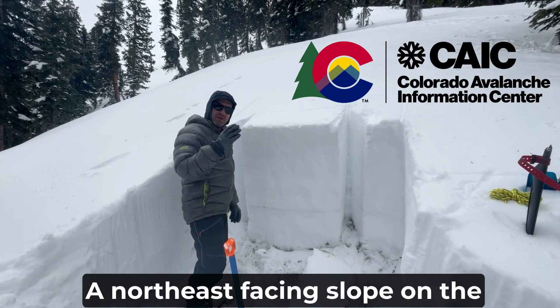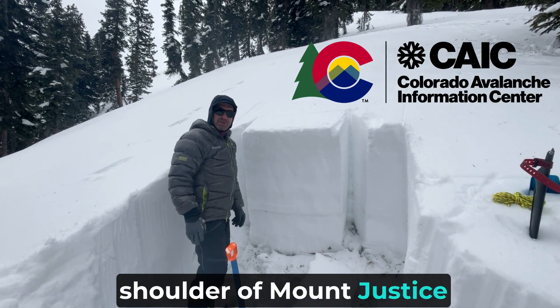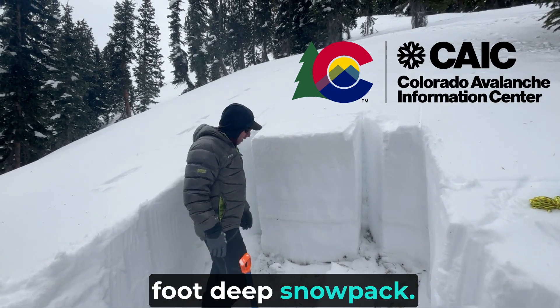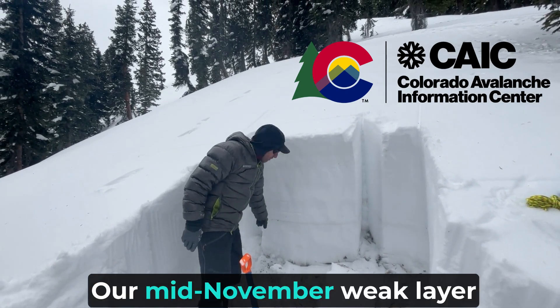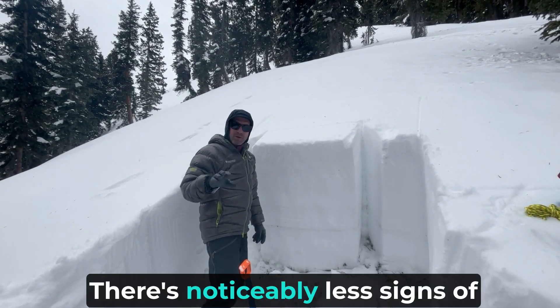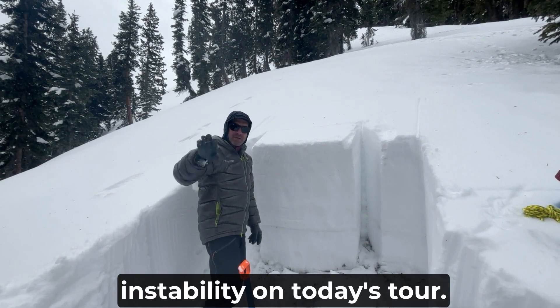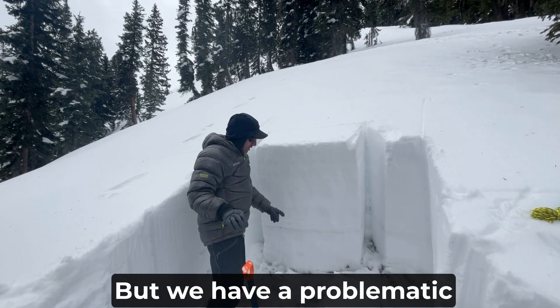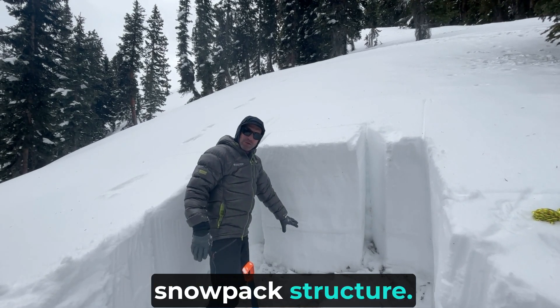We are up here on a northeast facing slope on the shoulder of Mount Justice right near treeline. We've got about a four foot deep snowpack. Our mid-November weak layer is down about three feet. There are noticeably less signs of instability on today's tour — no shooting cracks, no rumbling collapses, but we have a problematic snowpack structure.